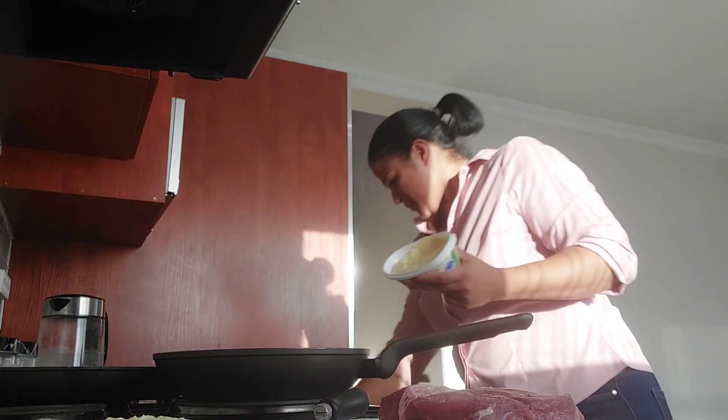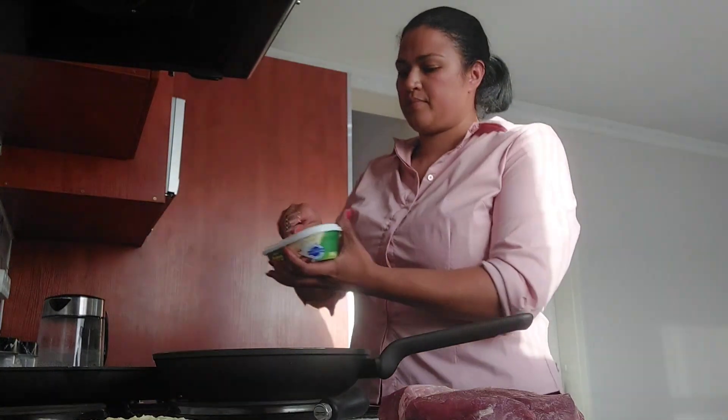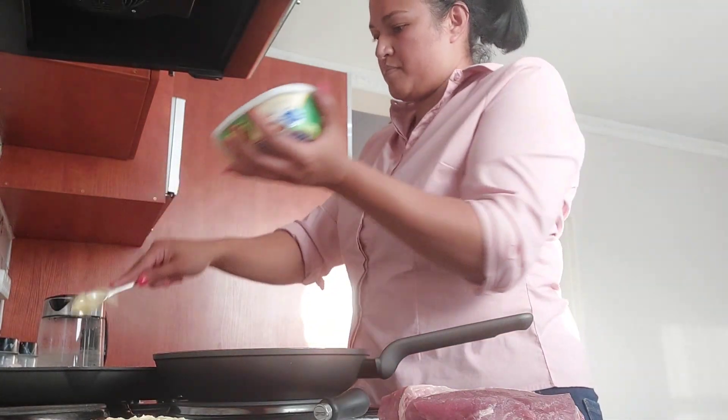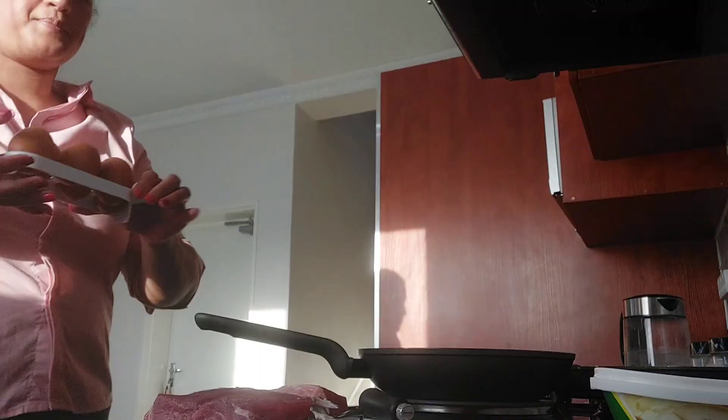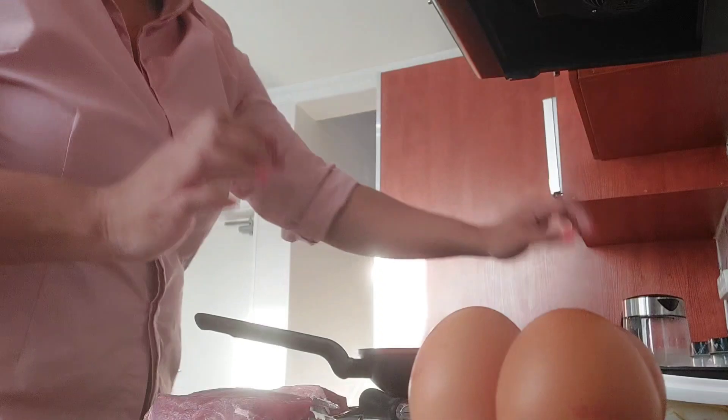I fry everything in a little bit of butter, so I just went ahead and added some butter into the pan and then let that heat up before I went to go get my eggs from the fridge.